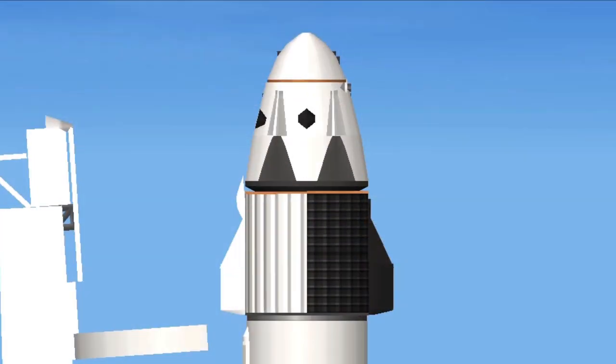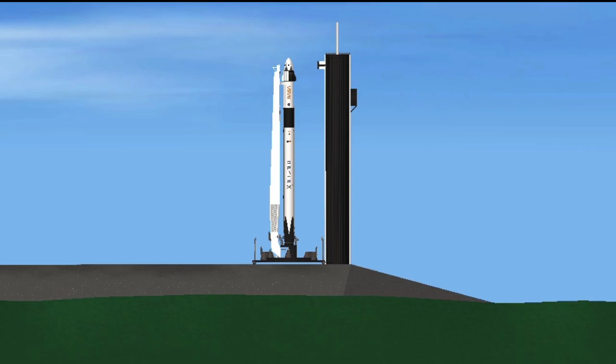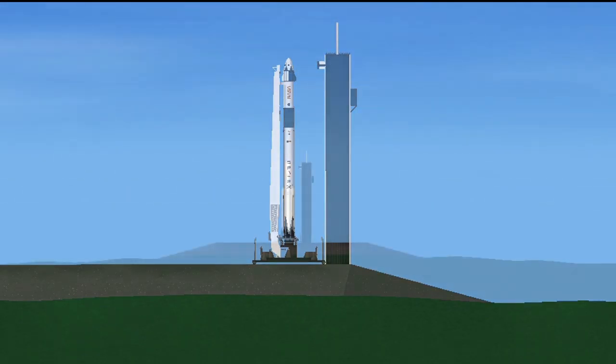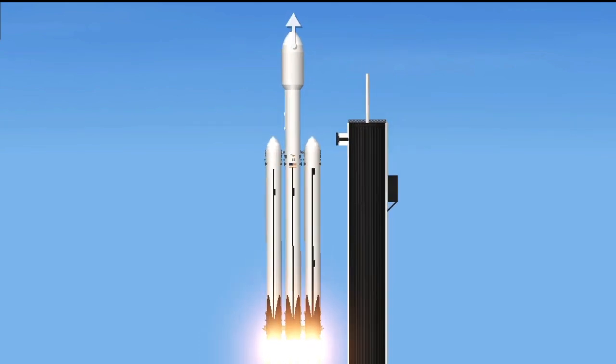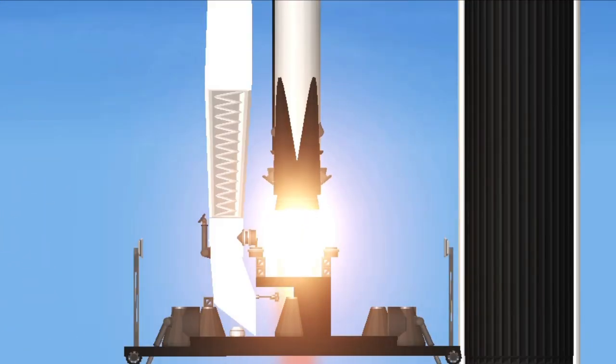LW-01 weather net, liftoff conditions pretty good. EFTS is ready for launch. Ignition, liftoff. Falcon 9 has cleared the tower.